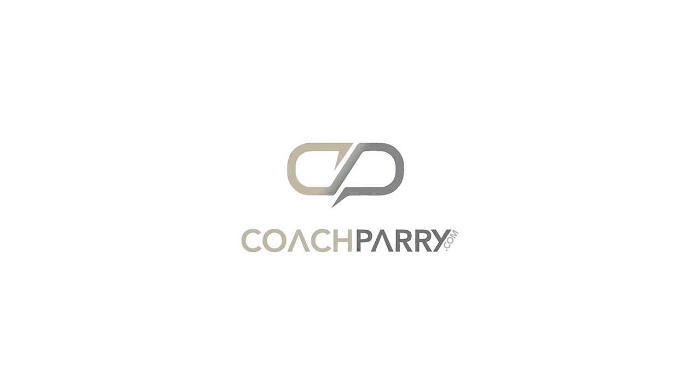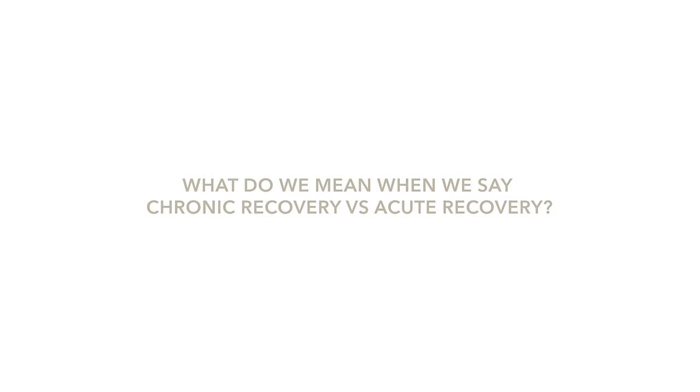Shona and I also want to share five recovery tricks that took my chronic recovery routine to the next level — things you can begin to implement in your routine today. Let's get started. We're talking about chronic recovery, so let's unpack what we mean when we're talking about chronic recovery versus acute recovery.